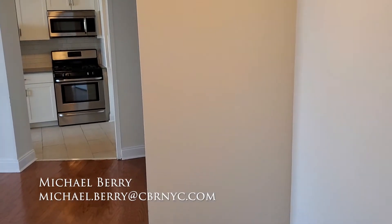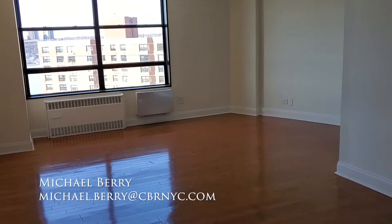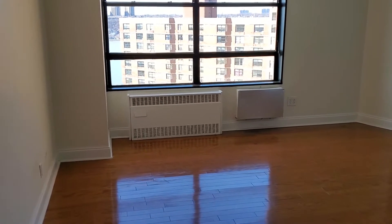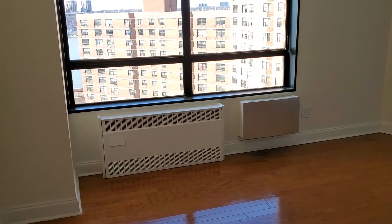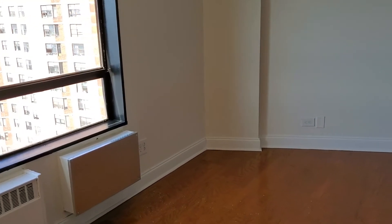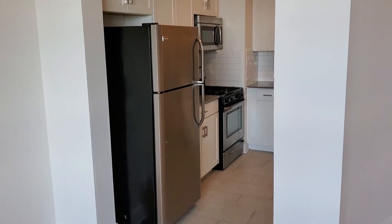Hello, this is Michael Berry with Colwell Bank of Reliable Real Estate, and we are on a video tour of one of the better-priced apartments in Manhattan, this one located on East 133rd to East 135th. There are actually about four of these available in this building, so we'll give you a video tour of one of them. They all pretty much look the same — the difference is the views.